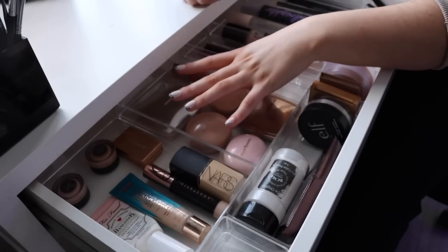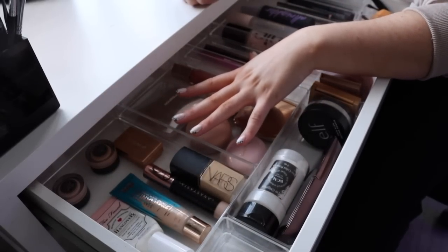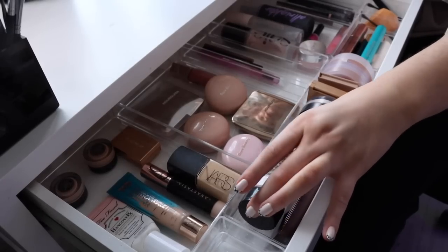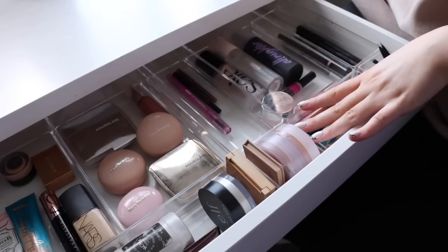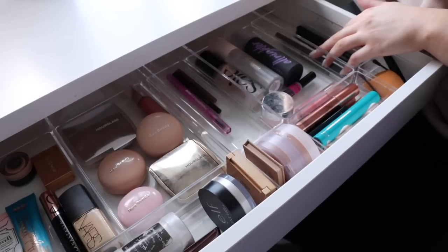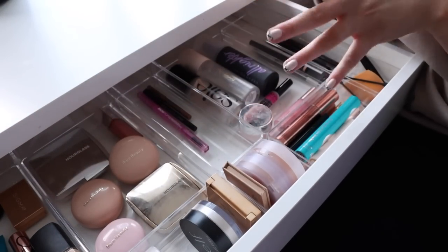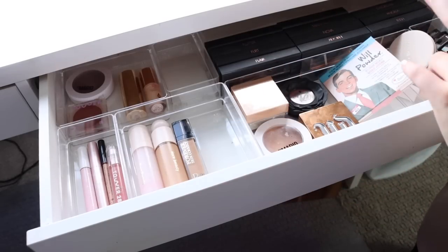These three little containers are all my project pan items — they're right in front of my face, I know exactly where they are, and they do not move. Then the rest of the products are permanent staples: my powders, RCMA powder, ELF powder, Ecosis powders, mascaras, SAY primer, setting sprays, Sigma lip mask, and liners I always reach for. So this drawer is project pan and permanent everyday items.